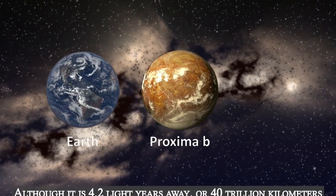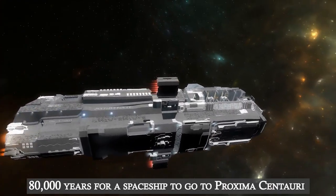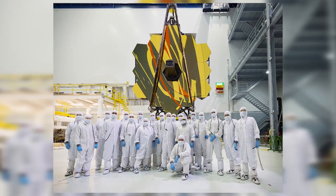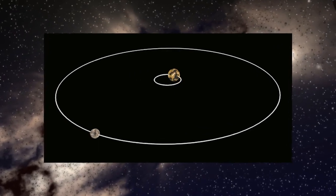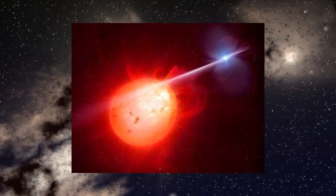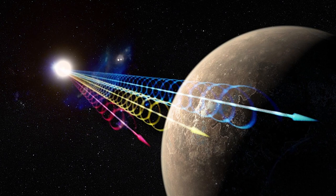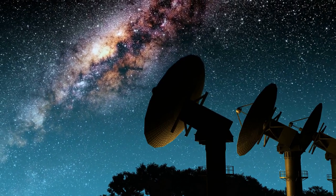Proxima b is close by, although it is 4.2 light years away, or 40 trillion kilometers in astronomical terms. It would take 80,000 years for a spaceship to travel to Proxima Centauri at the speed of Voyager 1, the only other object constructed by humans in the region between the stars. The planet is tidally locked with one side constantly facing the star, and the steady stream of powerful radiation from the host star is thought to make it extremely improbable that life could have arisen on the day side. Radio signals have already been picked up from the vicinity of Proxima b, but radio astronomers think this was probably merely interference from natural sources.